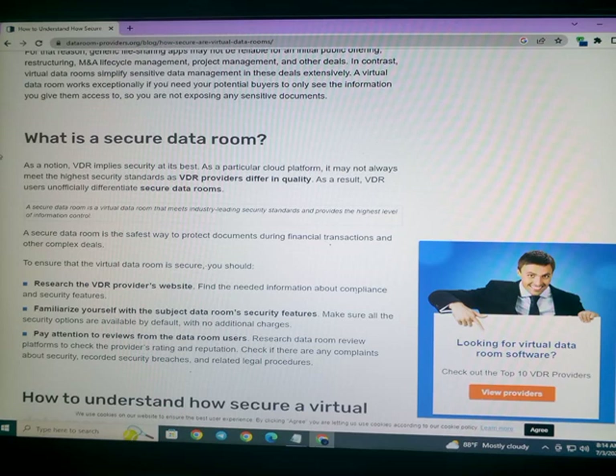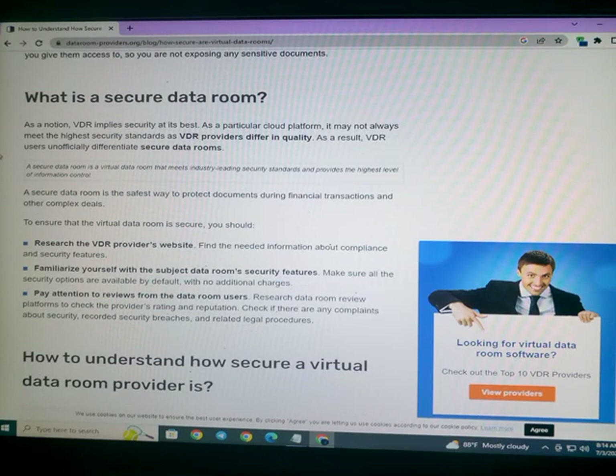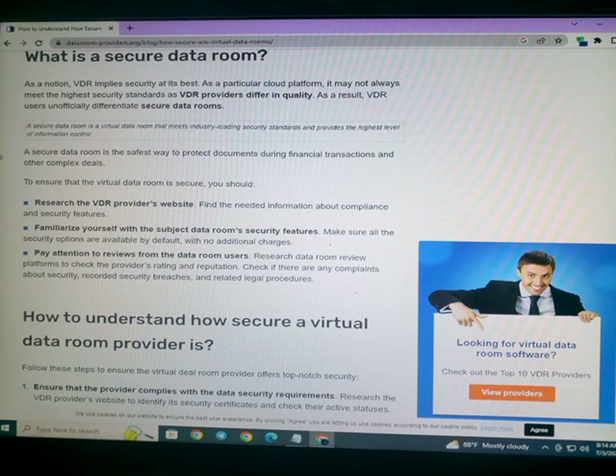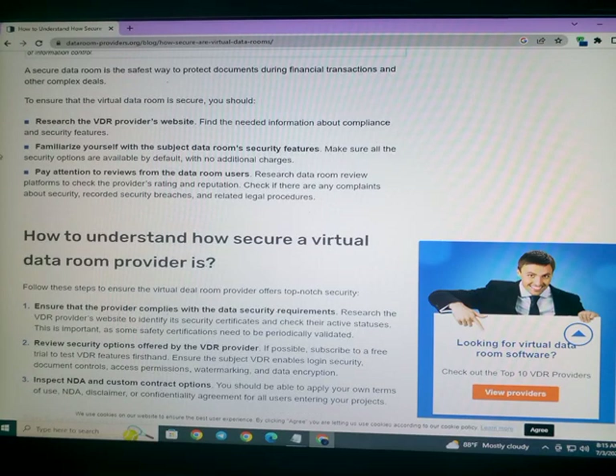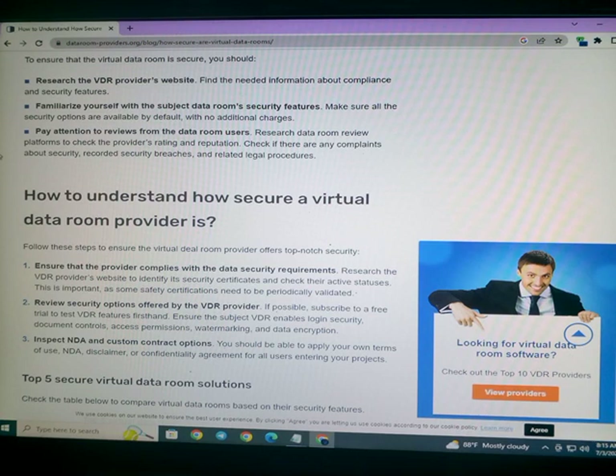A secure data room is the safest way to protect documents during financial transactions and other complex deals. To ensure that the virtual data room is secure, you should research the VDR provider's website, find the needed information about compliance and security features, and familiarize yourself with the subject of data room security features.